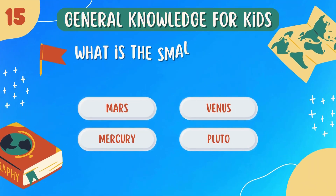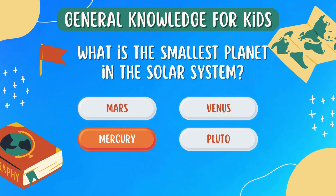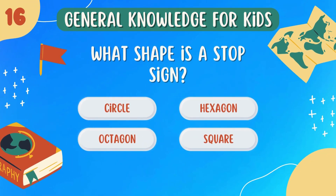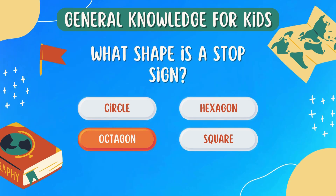What is the smallest planet in the solar system? Mercury. What shape is a stop sign? Octagon.